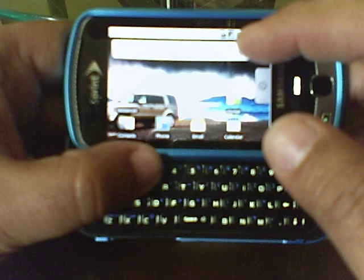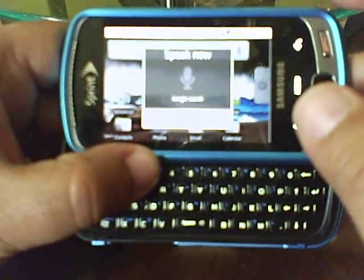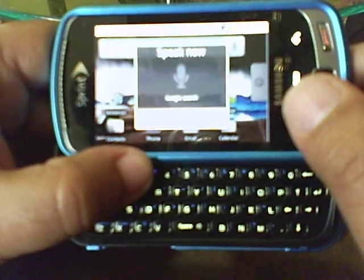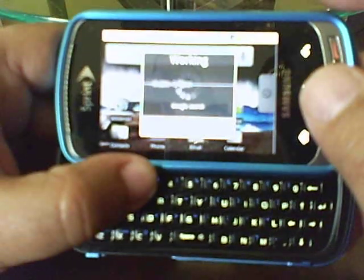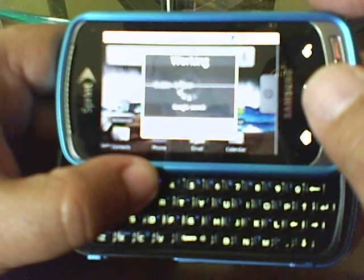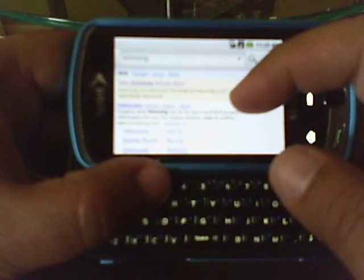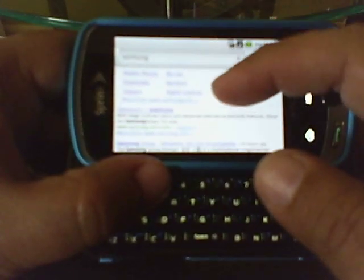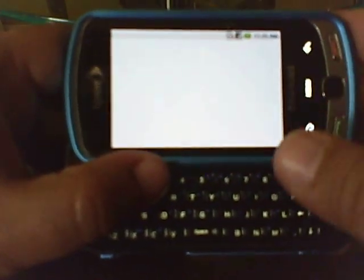I like this feature too, where you can speak into it — Samsung. You can see it's working. Now it's going to bring up web results. See: new Samsung, Behold, Samsung United States, blah blah blah. Click on whatever you want — it goes to the web.